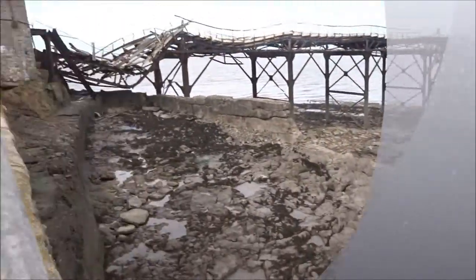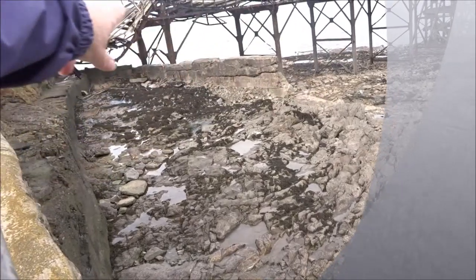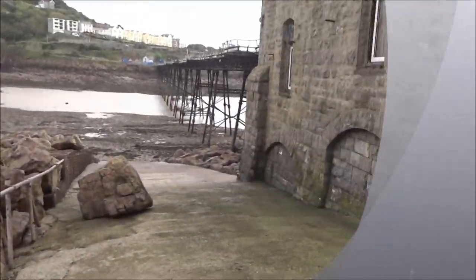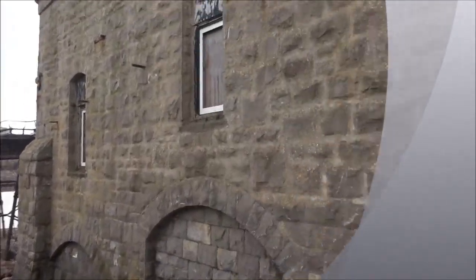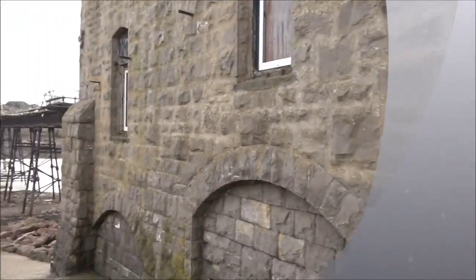I've done some videoing. Looks like the shape of a boat there, doesn't it? That bit. That'll do for today, anyway. I'm very pleased with what I've done, to tell you the truth. Very pleased.